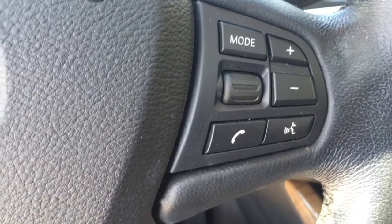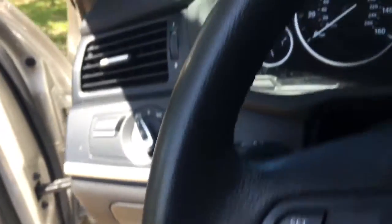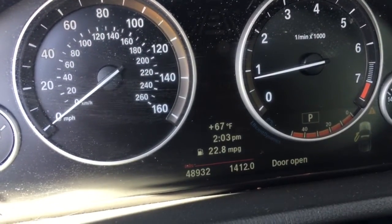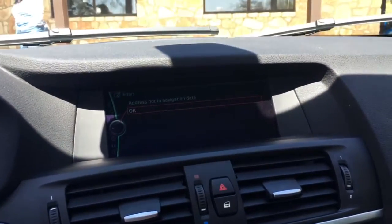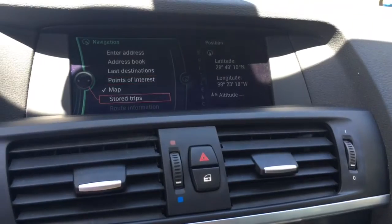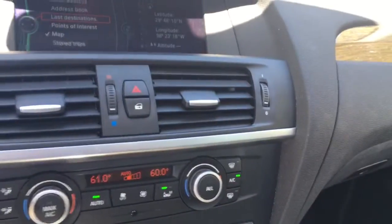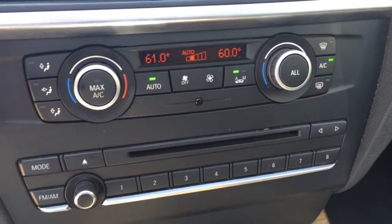All your steering wheel controls can also operate the radio from here, change modes, telephone, and cruise control on the other side. This one has forty-eight thousand nine hundred thirty-two miles. You get all your display right there and dual climate control.